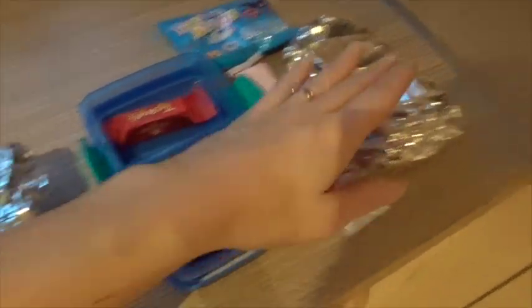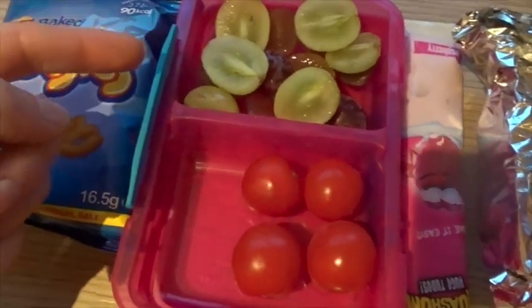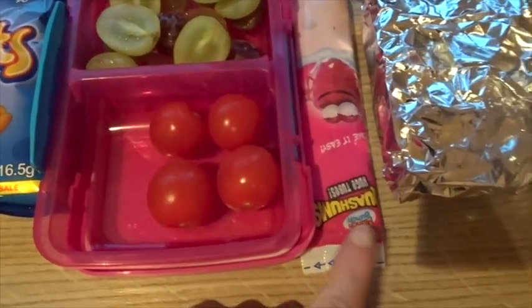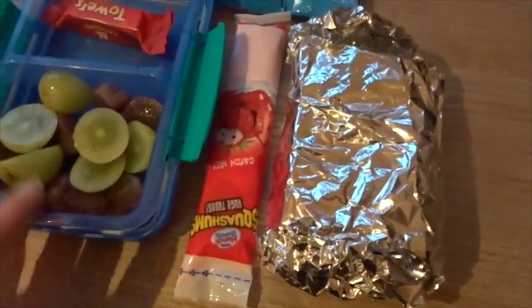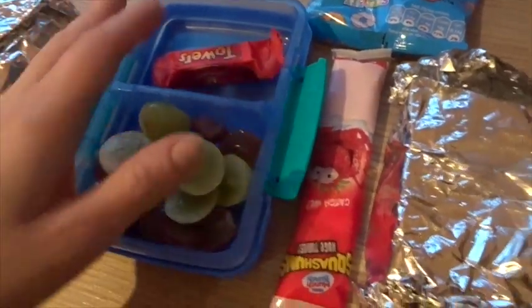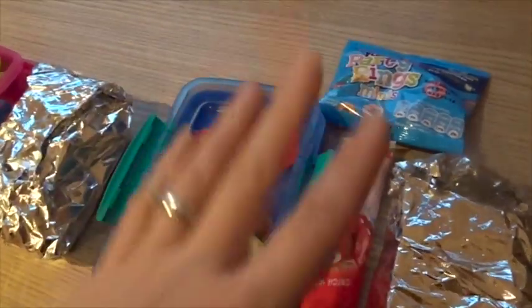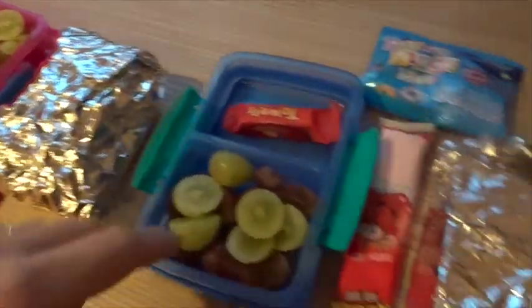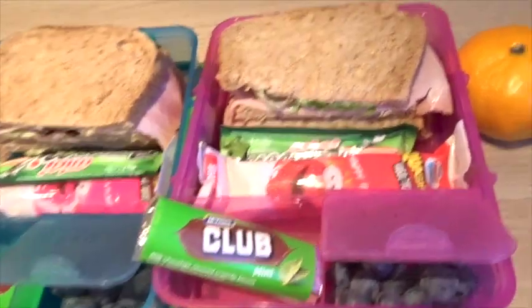The kids' lunch for Thursday: they've both got a jam sandwich in wholemeal in their packets. They've got grapes. Violet's got tomatoes, yogurt, and Wotsits. Alistair's got pretty much the same, apart from he's got a cheese tower. I don't have any cucumber or tomatoes left, so he's got the party rings — I only had one of each left and I thought Alistair, being younger, would be better off with a sweet thing.